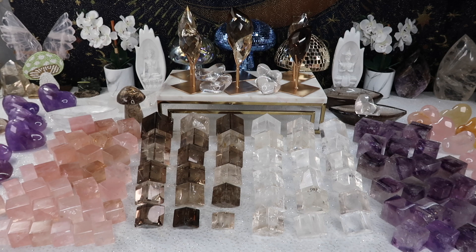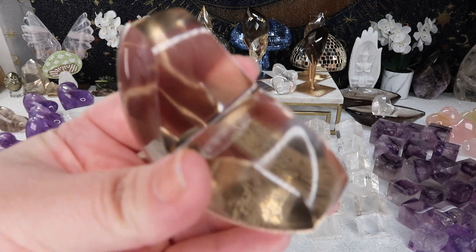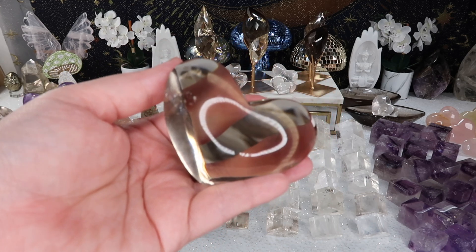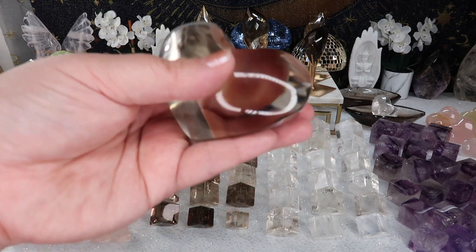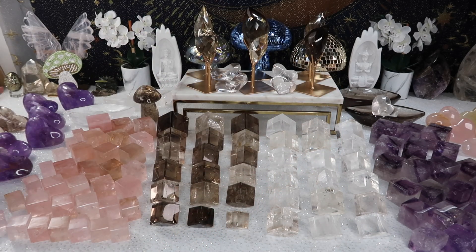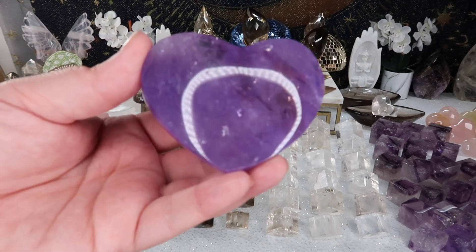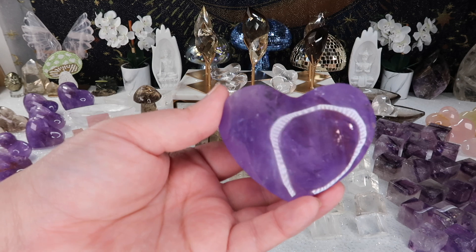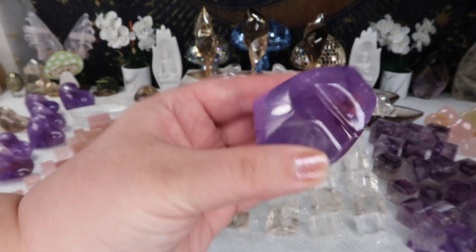They are absolutely amazing. What I mean by self-standing is they're a chunky heart, carved out at the back so they can stand on the left side or the right side, or you can lay them flat — whichever you prefer. I restocked them in smoky, amethyst, and rose quartz as well as golden healer. Last time I only had two or three amethysts, so this time I have about 10 of them.